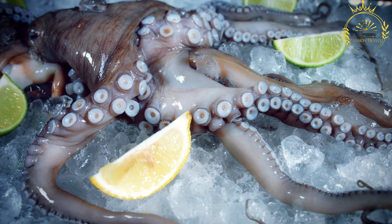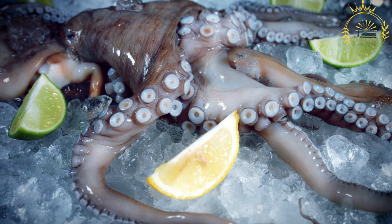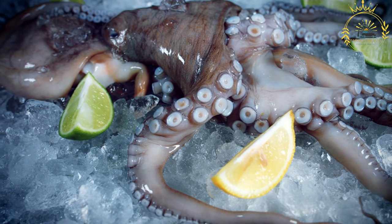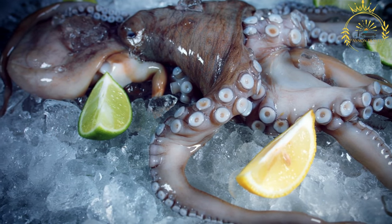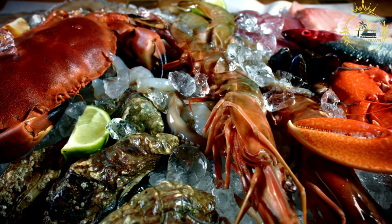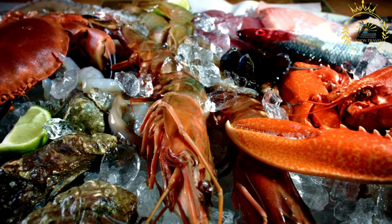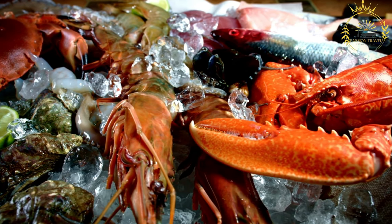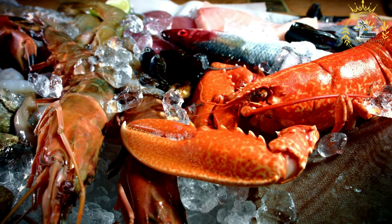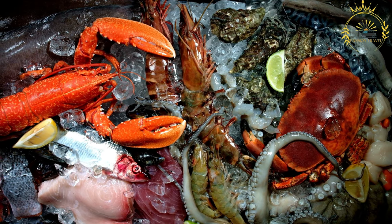Popular fish and seafood dishes in Gabon include: grilled fish — freshly caught tilapia, catfish, or sea bass seasoned with herbs and spices and grilled over open flame for a smoky flavor; fish soup — various fish varieties simmered with vegetables and seasonings; Maboki — smoked fish or meat served with spicy sauces or used as an ingredient in other dishes; and fish stews cooked with tomatoes, onions, garlic, and chili peppers.